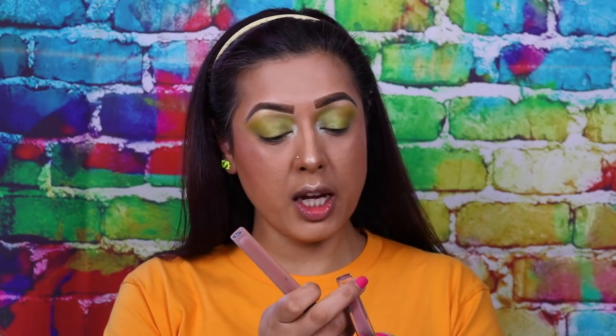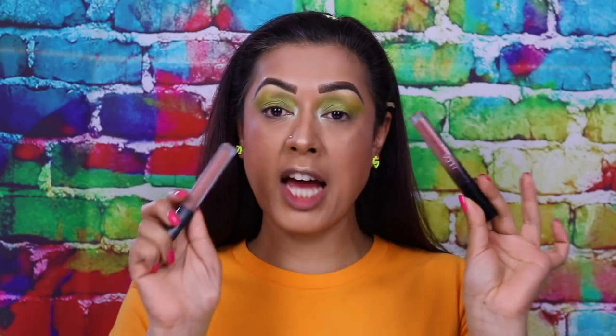I'm going to finish off my lips with some Huda Beauty products — why not? I'm going to use Huda Beauty's Girlfriend Liquid Lipstick with Shiro Demi Matte on top.